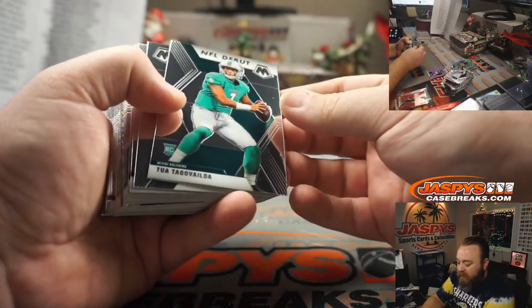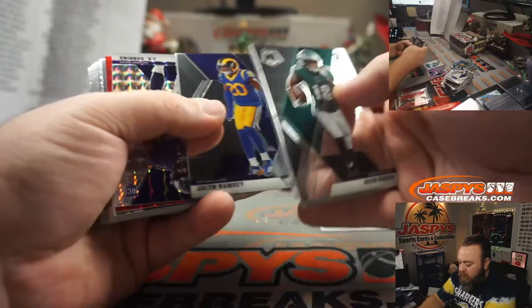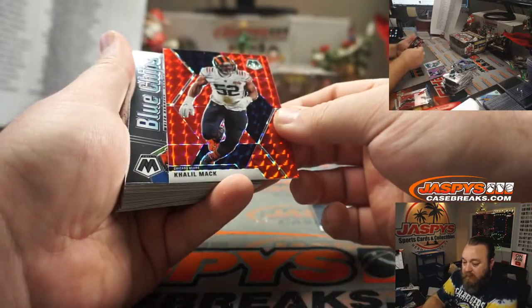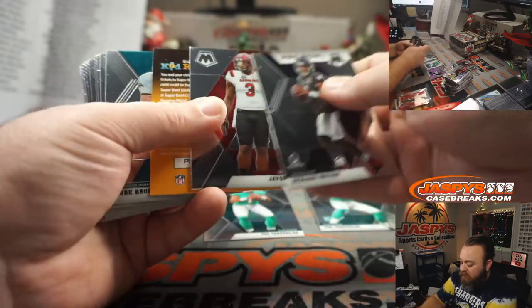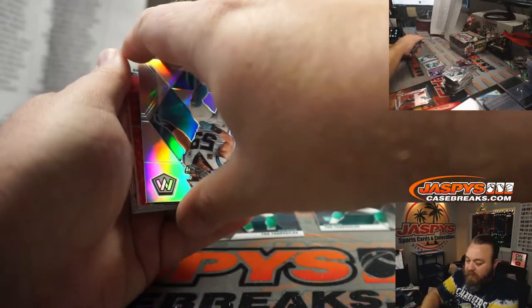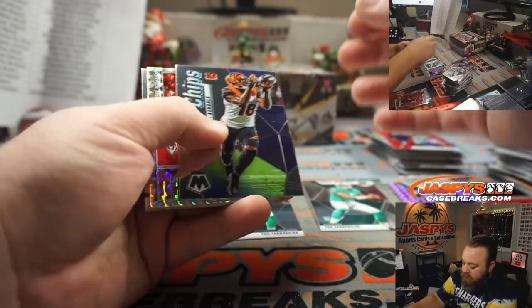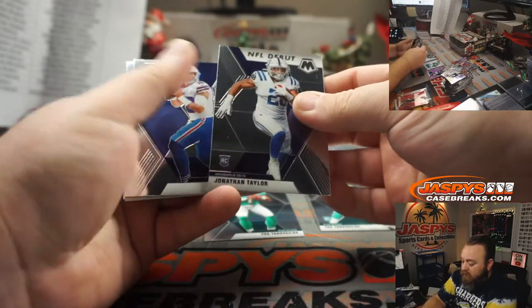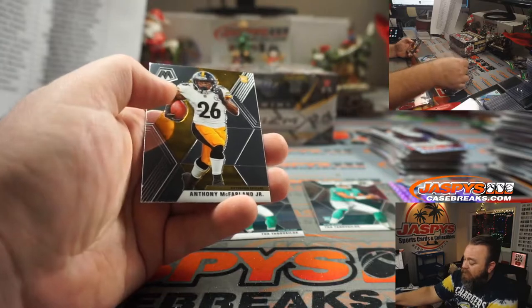T. Higgins for the Bengals. Tua Tagovailoa, NFL debut, for the Dolphins, Sean Bratton. Jalen Ragor for the Eagles. J.K. Dobbins, rookie Silver Mosaic, going to the Ravens, Ryan Lind. Khalil Mack red for the Chicago Bears, Ryan Redman. Tua Base, Dolphins, Sean Bratton. Javon Kinlaw for the 49ers. Luke Kuechly Silver, Carolina Panthers, Michael Gallucci. C.D. Lamb red — Cowboys, Benjamin Johnson. Patrick Mahomes, Silver Mosaic, Kansas City Chiefs, Roman Quijano. Jonathan Taylor, NFL debut, Indianapolis Colts, Ryan Lind. Jake Fromm for the Buffalo Bills. And Anthony McFarland for the Steelers. Nice hobby box.